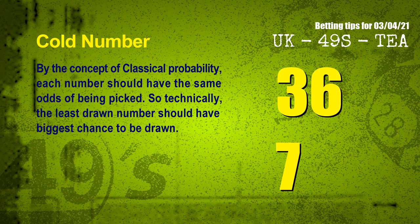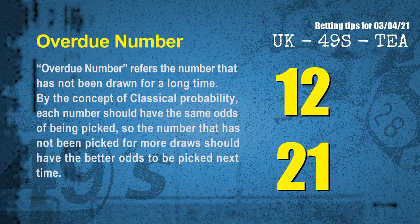In the end of this video, we have two more tips for you: cold numbers and overdue numbers. By the concept of classical probability, each number should have the same odds of being picked, so technically the least drawn number should have the biggest chance to be drawn. We count thousands of results and find out the coldest two numbers for next draw will be 36 and 07. Overdue numbers refer to numbers that have not been drawn for a long time. The most overdue two numbers are 12 and 21.